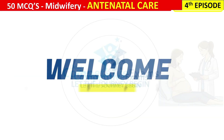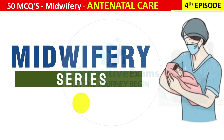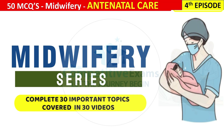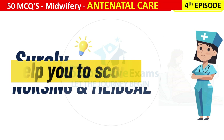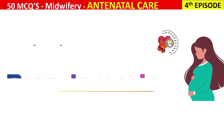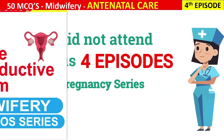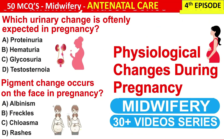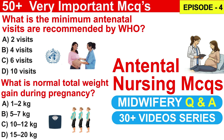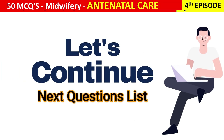Welcome back to Dear Competitive Exams. Today we are continuing our midwifery series — a complete step-by-step journey through all the important topics to help you score high in your nursing exams. You are watching the 5th episode on pre-eclampsia during pregnancy. Previous episodes covered anatomy of the female reproductive system, physiological changes during pregnancy, and antenatal care in midwifery. Let's continue with the next set of important MCQs.